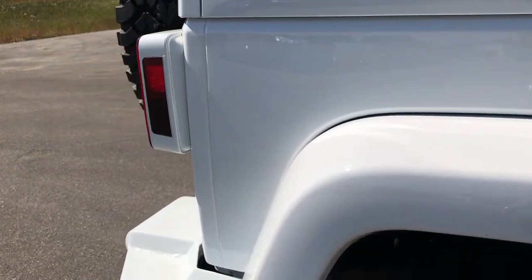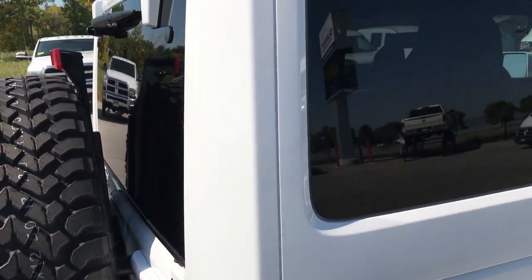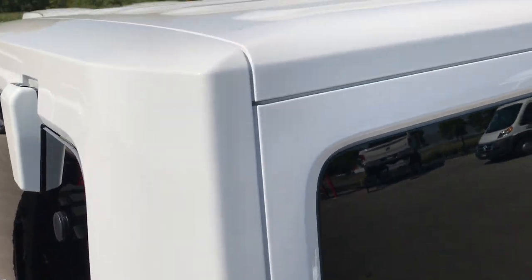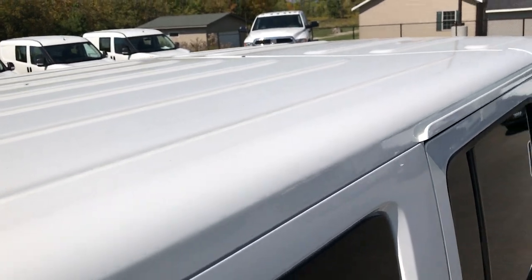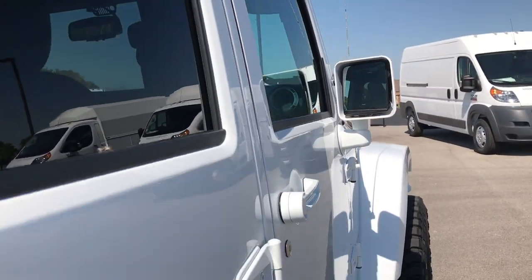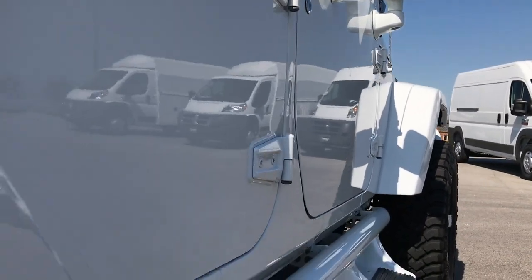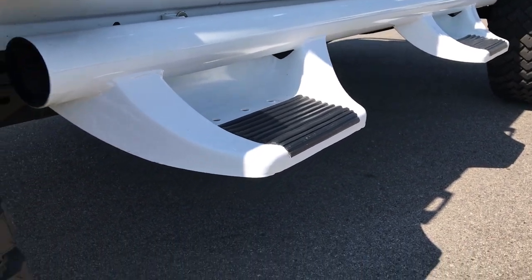We want to make sure you get the most accurate representation of the vehicle as possible, so that when you get here there are absolutely no surprises. It has the color-matched hardtop that's in excellent condition. I didn't see any dents or dings down this side of the Jeep.